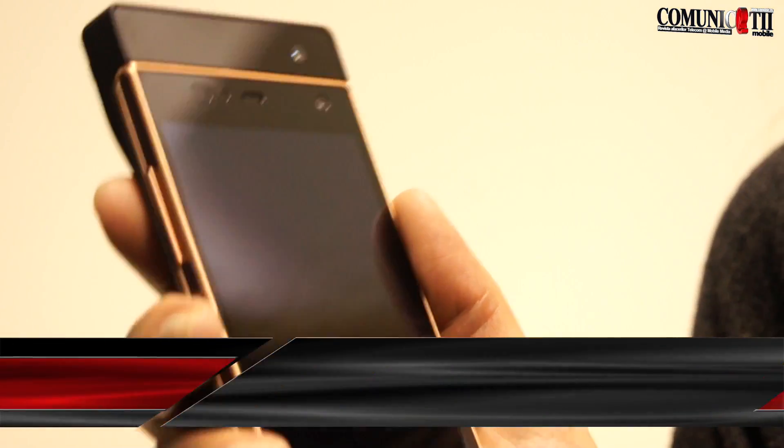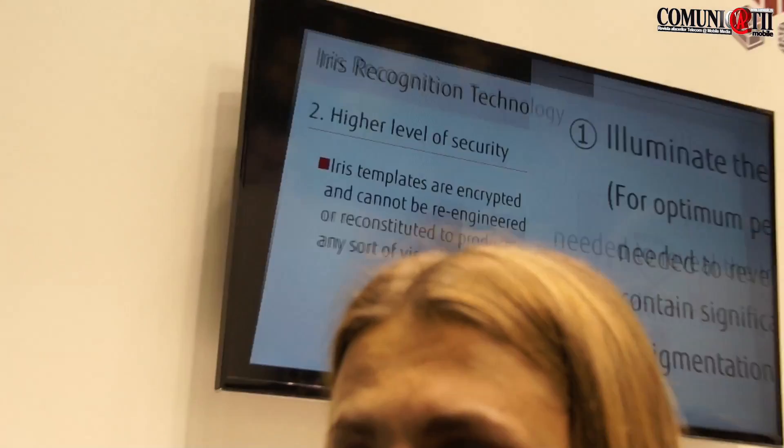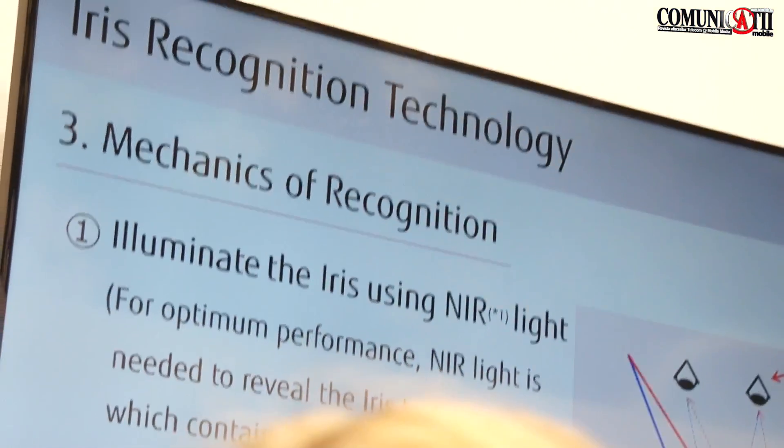This year Fujitsu wants to present an iris recognition system as a prototype. The main advantage of this technology is instantaneous access just by identifying your iris. The iris is very unique to every person — from the age of two it doesn't change. So I can make a small demonstration of the device itself.